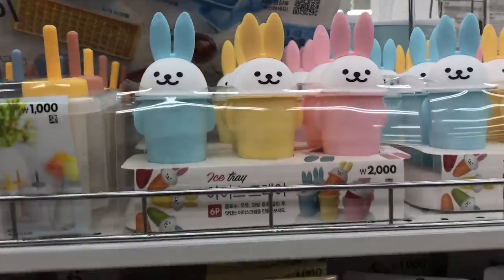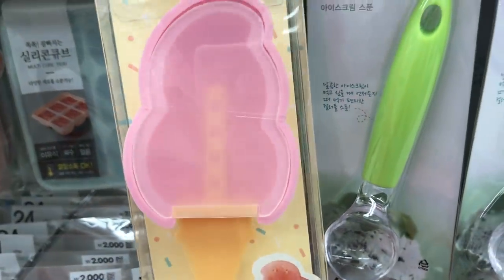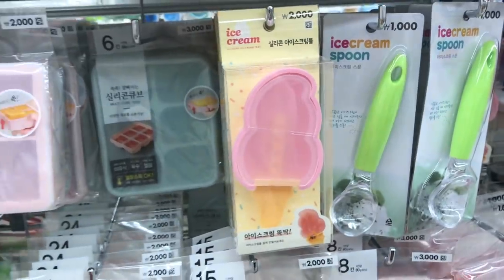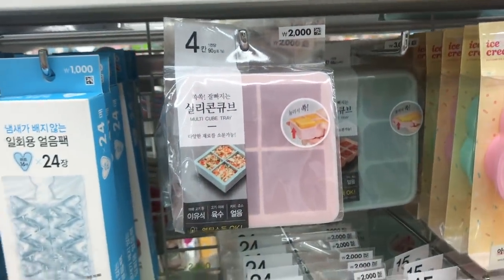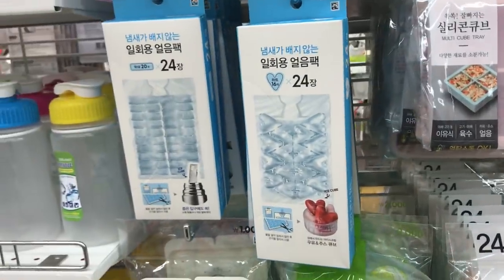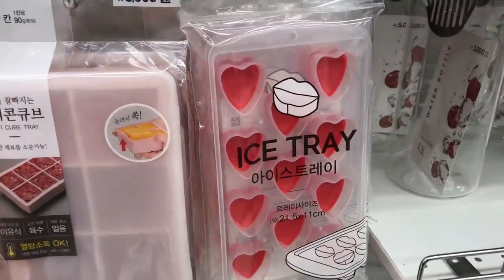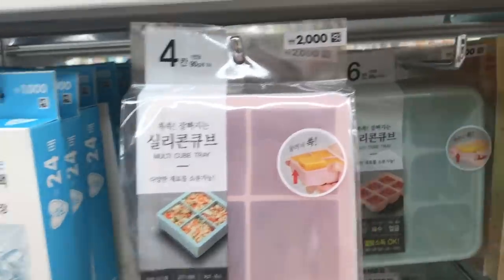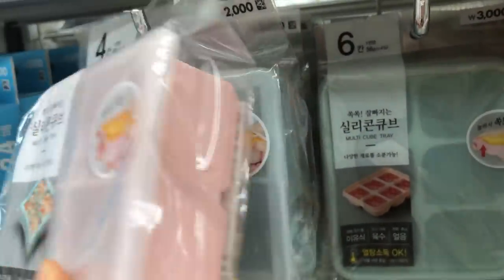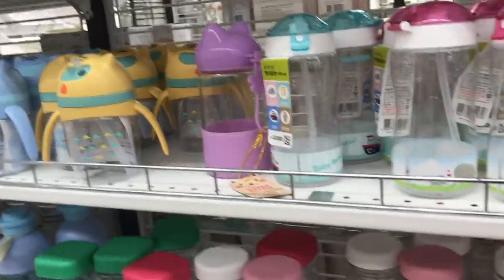Here we are at the kitchen goods area, which is one of my favorite areas. I love looking at all the new cute things they have here and home cafes are trending lately. Some people use these giant ice cubes and put flowers in them or other pretty things, and just using ice in different shapes can really spruce up your drinks.